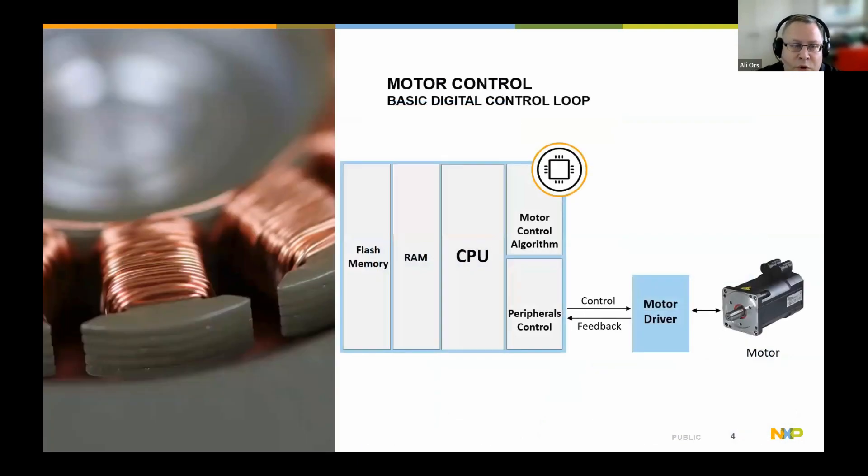A typical motor control setup has a microprocessor with a CPU and RAM. If it's a microcontroller, you have flash memory associated with it. Then you have your peripheral control and motor control algorithm running on the CPU, plus a motor driver circuit that controls the motor. This could be DC motors, AC motors, or a PMSM type of setup. It can scale up to EV vehicles or a full factory floor.